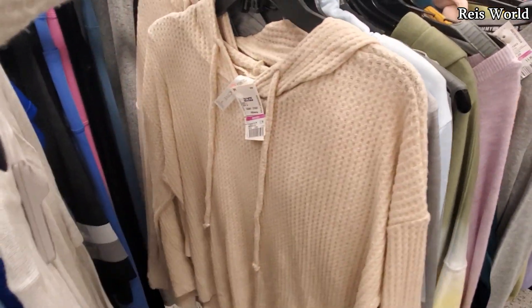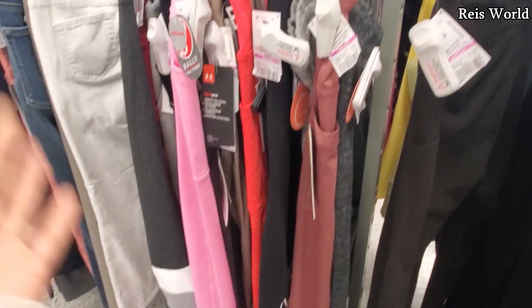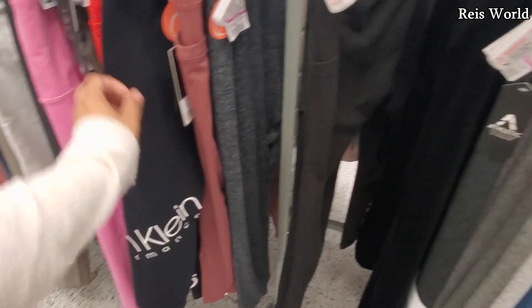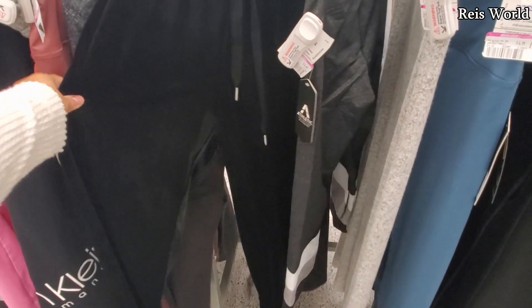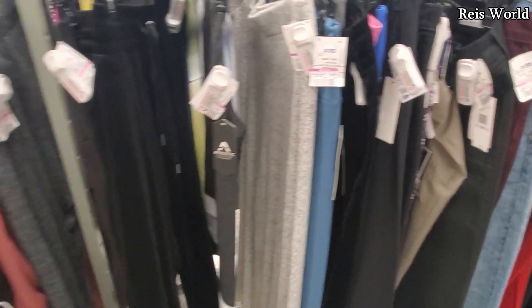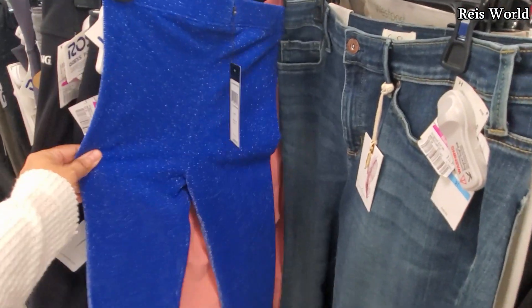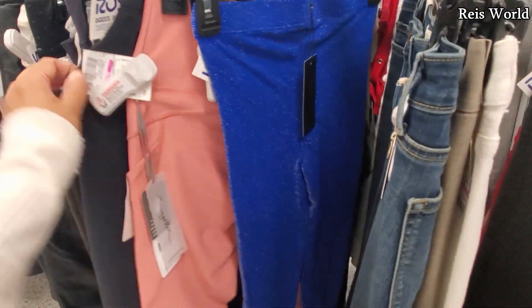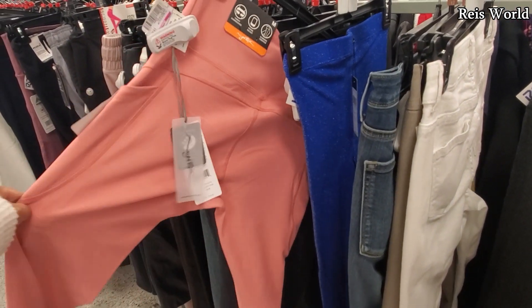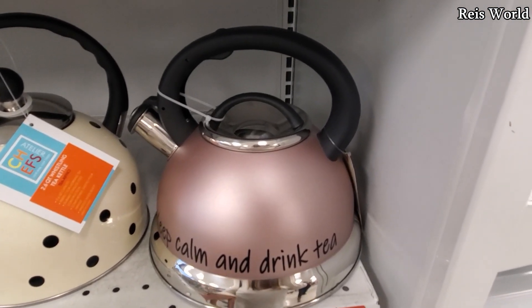If you guys are out here in Desert Ridge, stop by the Ross — you'll find some deals in here. Only eight dollars for leggings, twelve for Calvin Klein ones. They have a velvet jogger too, and some of the leggings are seven dollars. You can find some pants here — this one is ten, marked down from fifteen. Keep Calm and Drink Tea mug is only fifteen dollars.